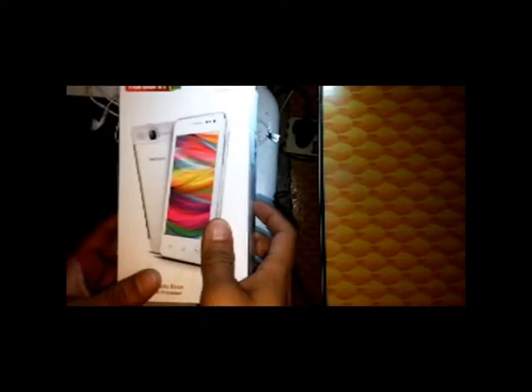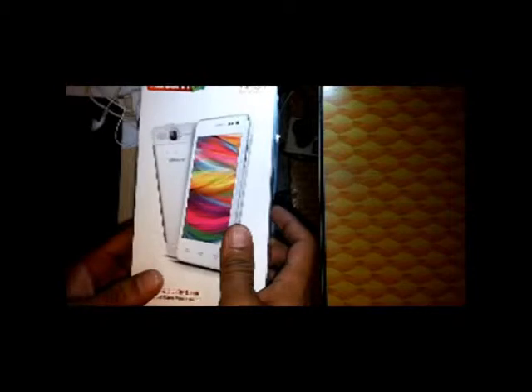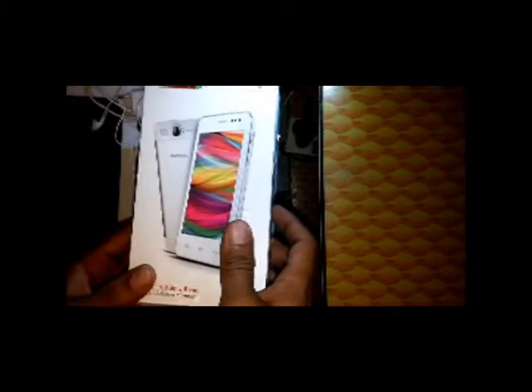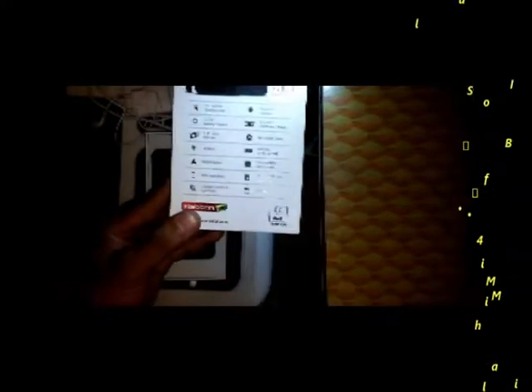Today I will review the Carbon A101, which was released in the third quarter of 2014. This review is based on six months of usage experience. This phone is now available for 4000 to 4500 rupees in any retail store in India. You can also order it online from eBay or Flipkart.